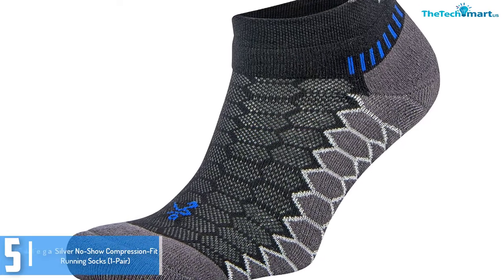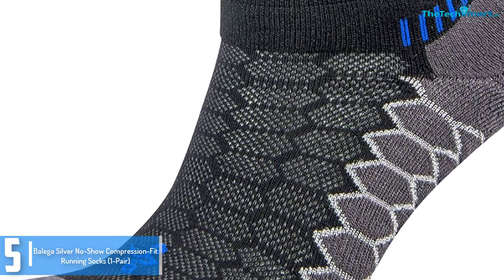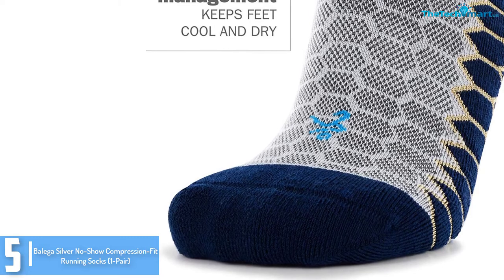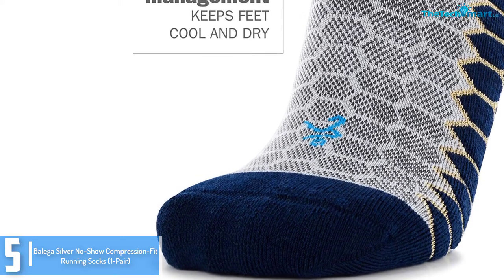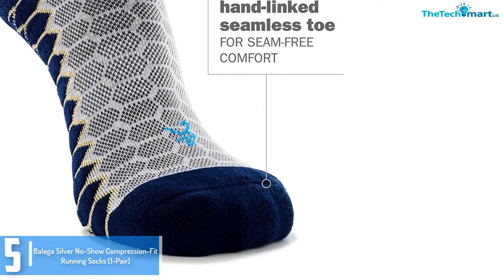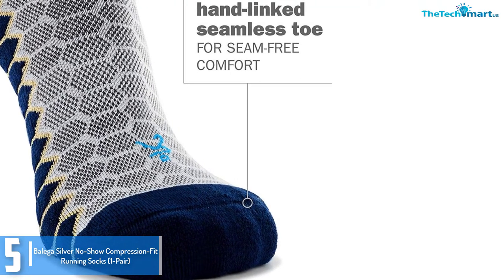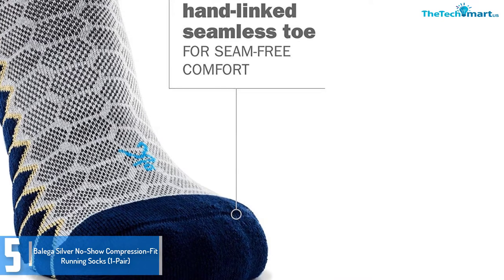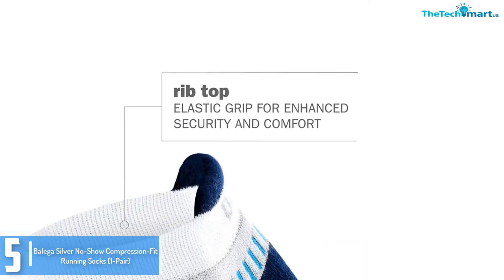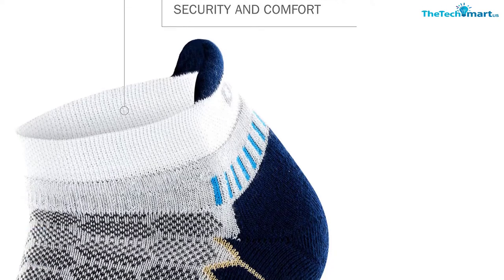Starting at number 5, we have the Balaga Silver No-Show Compression Fit Running Socks, 1 pair. If you like low profile compression socks for running, then the Balaga No-Show Compression Fit Running Socks are definitely for you. They are made of 75% Drinomix Polyester, 23% Nylon, and 2% Elastane. Moreover, they can be worn by both men and women. They will keep your feet clean, dry, and free from strange odors simply by encapsulating antibacterial silver irons in the yarn. The Drinomix Polyester blend has fibers and knit patterns of different tension to offer support and compression without impeding movement.